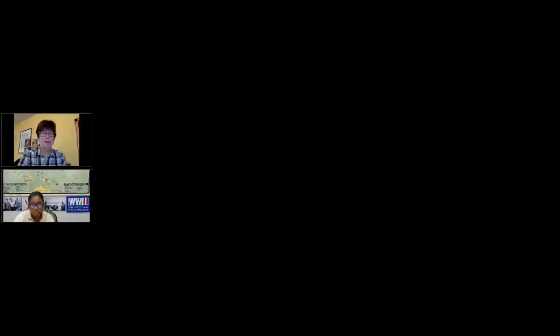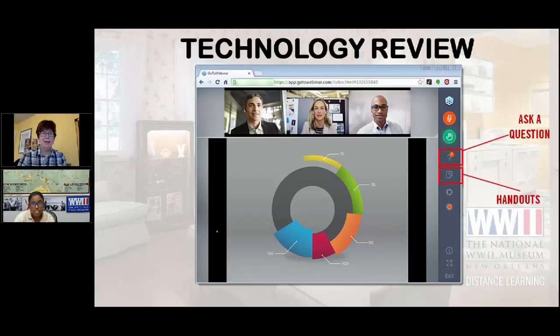First things first, we're going to take a review of the technology. Everyone should see something like this on their screen right now. If you look on the right side of your window, you'll see a question mark. That is how you're going to ask a question — about the technology, or for myself or our author, Kirby Larson. You can type that in there and we'll answer those questions at the end. Just below the questions icon, there's a handouts icon that includes the teacher guide that was emailed to you earlier.